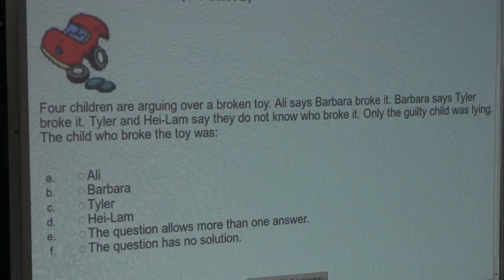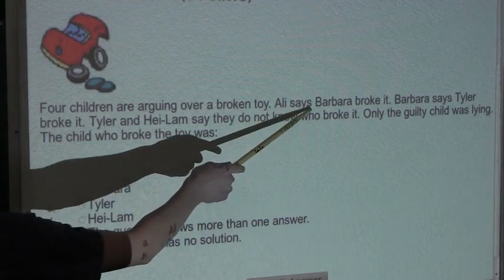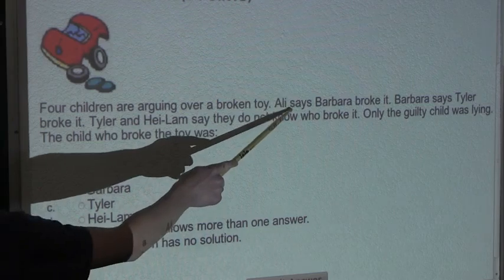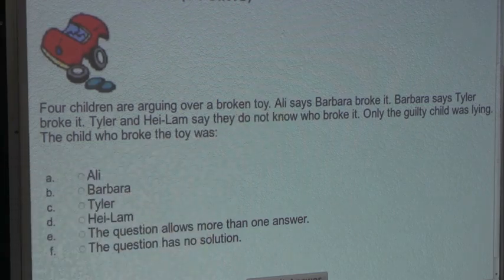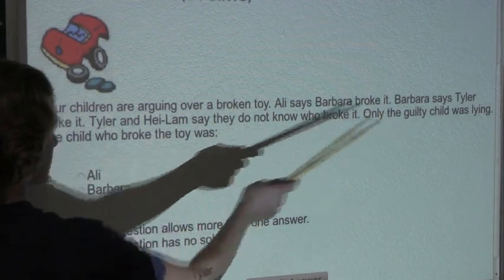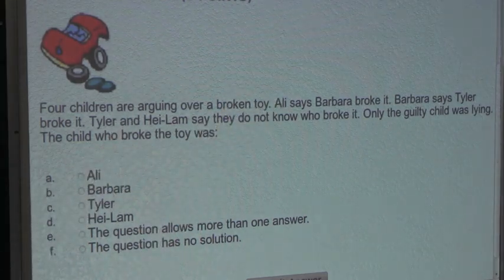So we know that each sentence is either true or false. Let's look at this sentence: Allie says Barbara broke it. So this sentence is either true or false. Let's assume this sentence is false. In order for this sentence to be false, Allie must be lying when she says Barbara broke it. And since only the guilty child was lying, then we know that since Allie is lying, Allie must be the guilty child — so Allie was the child who broke the toy.